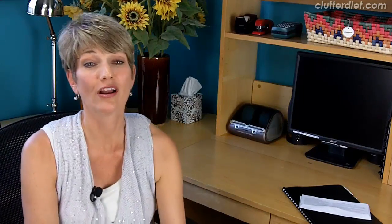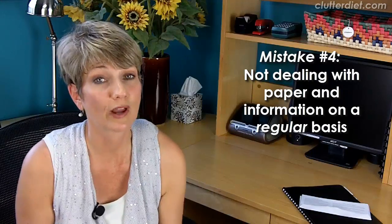Big mistake number four: not dealing with paper and information on a regular basis. Think of your stacks of paper the same way you think of dishes in your kitchen sink — most people have a tolerance for dishes in the sink for only about one day before they have to do them. Same with your papers: you should have a threshold where it makes you uneasy and you realize you need to deal with it. There needs to be a regular process — I recommend at least once a week going through all of those papers to make sure you've handled things that are important.